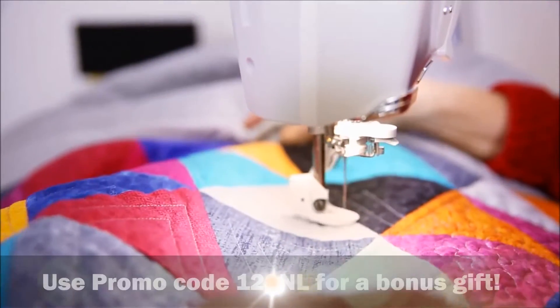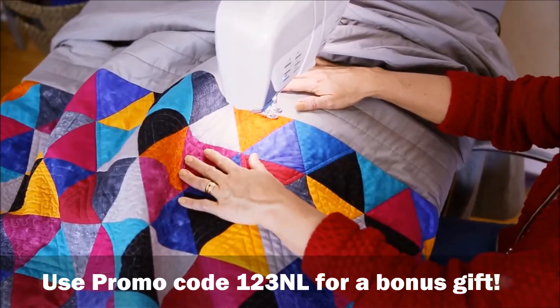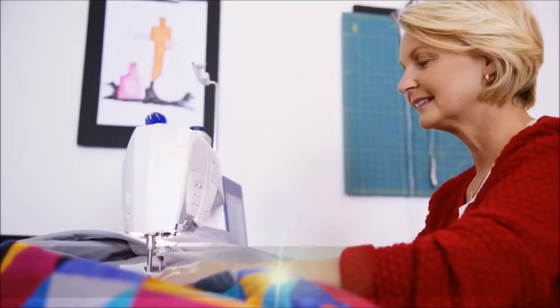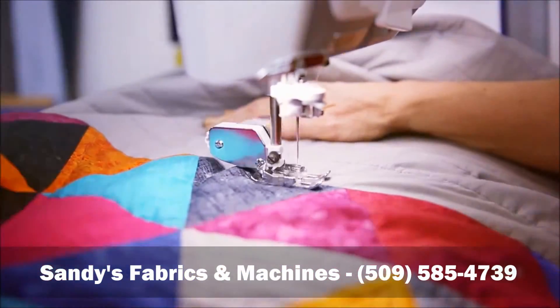Our new Designer Epic sewing and embroidery machine has the largest working area among any top-of-the-line machine. With over 12.2 inches from needle to tower, the most height and the best viewing angles, it's perfect for even the biggest projects.